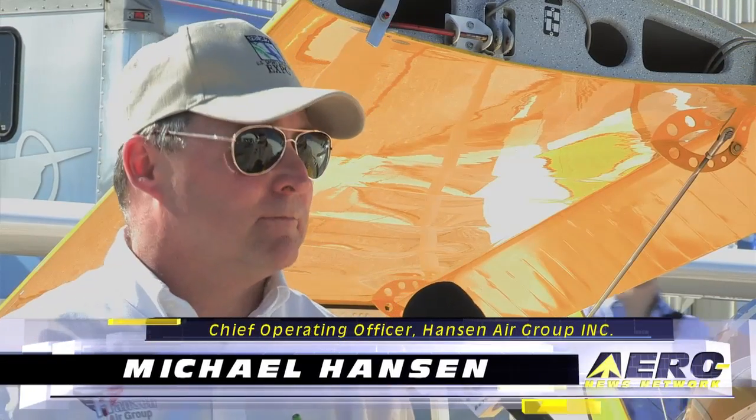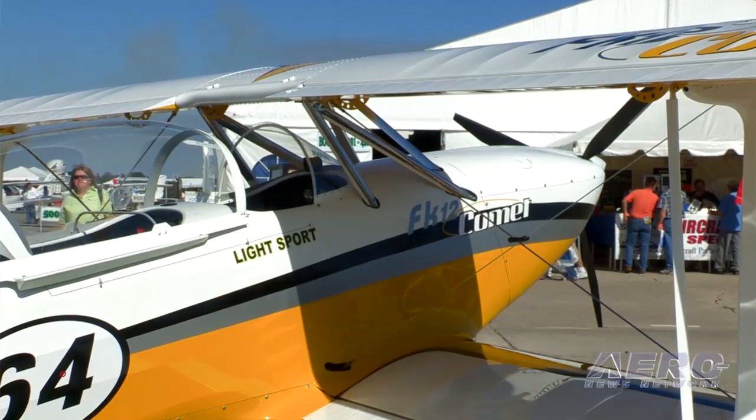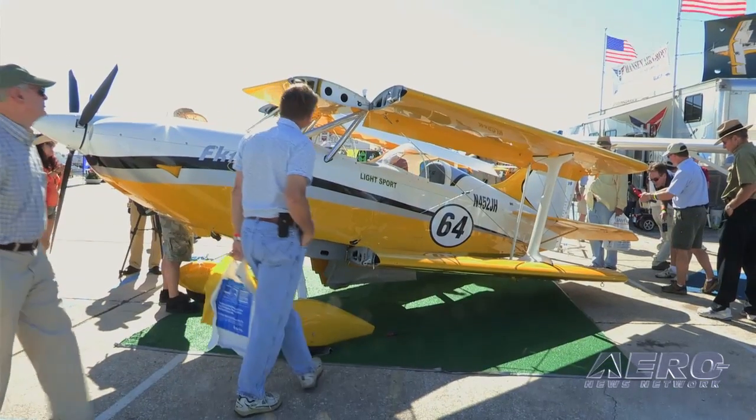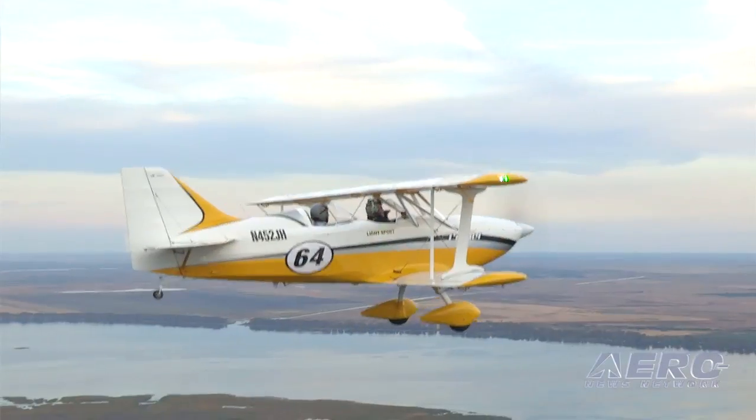The FK-12 Comet is built by FK Light Plains, with factories in Krosno, Poland. The headquarters is actually in Speer, Germany, near Stuttgart. It is what we call a modern take on a classic aircraft — it is a true composite aircraft, with a little bit of all kinds of materials going into the building of it. It's a great flying airplane.